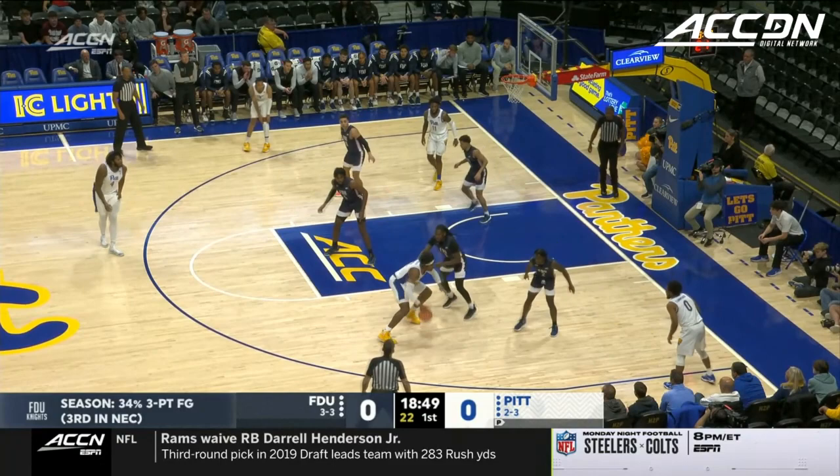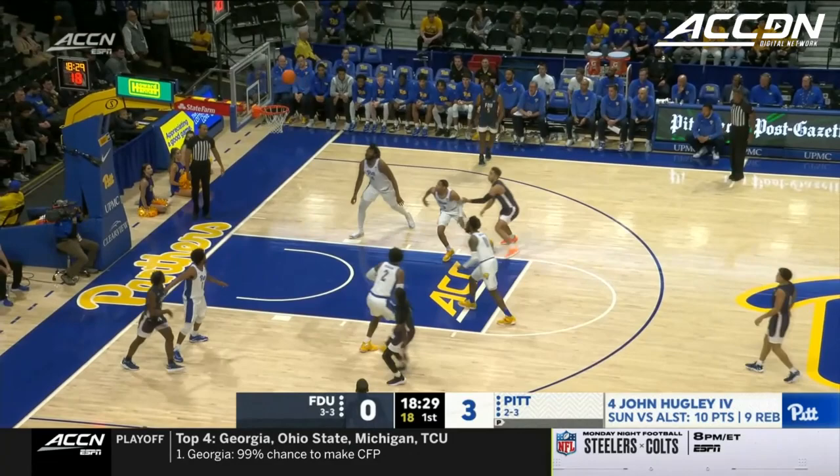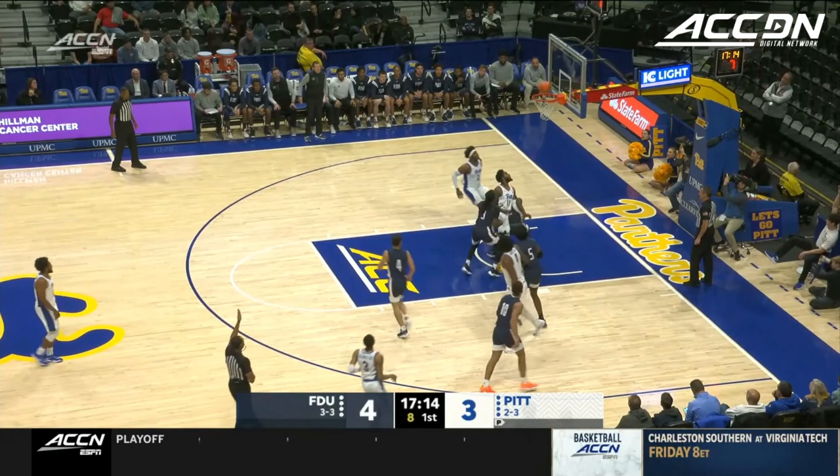Hughley again, a straightaway triple. FDU is coming off of a four-point win over VMI. Pull-up J is good for Bligeon — he's third on the team in scoring. Here's Roberts trying to get on the board, and does. In and out for Elliott that time.